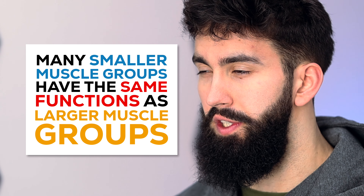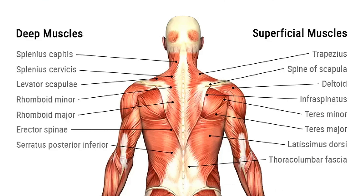In discussing anatomy, we'll simplify things and focus on the main functions of larger muscle groups. Many of the smaller muscle groups often have the same functions as larger muscle groups. For example, the teres major and the lats actually share many of the same functions, so we can simplify things quite a bit by including these muscle groups together.